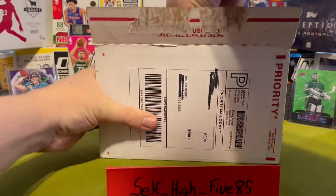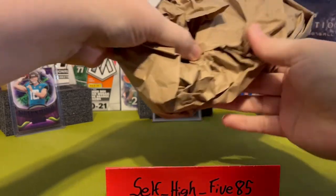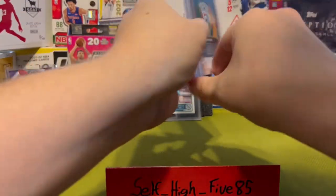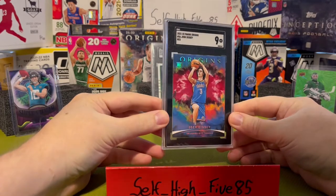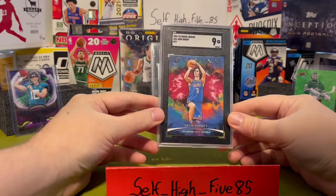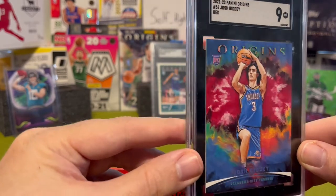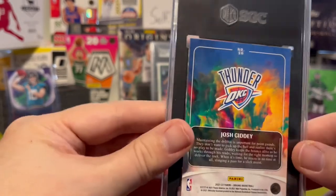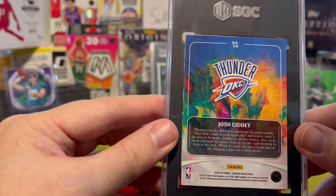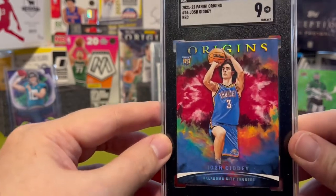I know what this is — this is Josh Giddy, Oklahoma City Thunder rookie card. SGC Mint 9 — that is the Origins Red version. I'm a Thunder fan, I'm a Josh Giddy fan, and I'm looking for this kid to really shine next year. He was upset to not make the All-Rookie First Team.